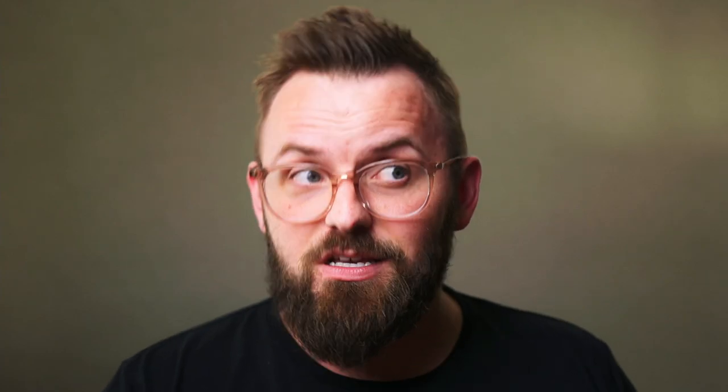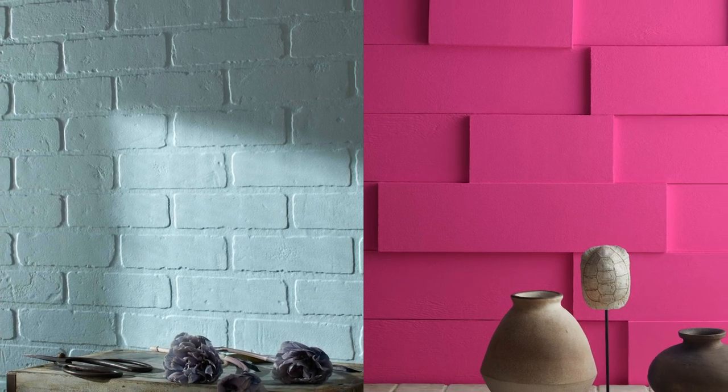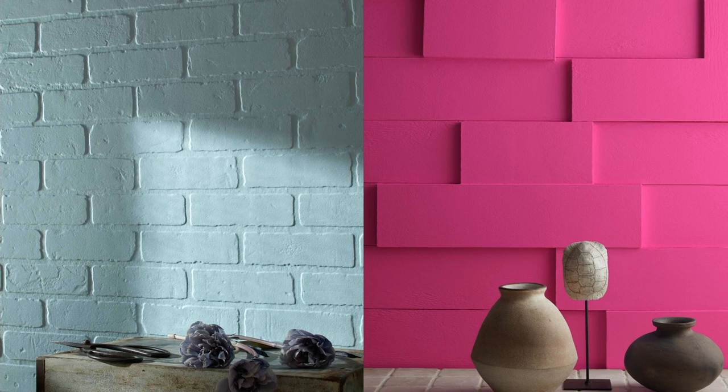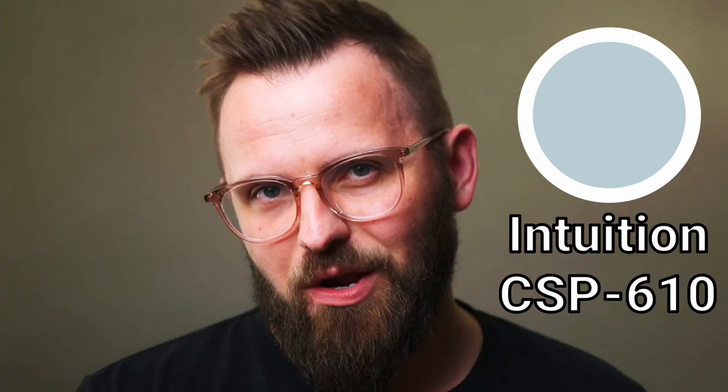Moving on to light blue and magenta — not necessarily a combination you immediately think of in the interior design world, but I really love the interaction of these two. You could argue there is a distant relation between them, since magenta tends to feel a tad cooler than a bright pink or red, but in practicality they are extremely distinguishable from one another. The new CSP color in this case is Intuition, which happens to be the light powdery blue of this color pairing.